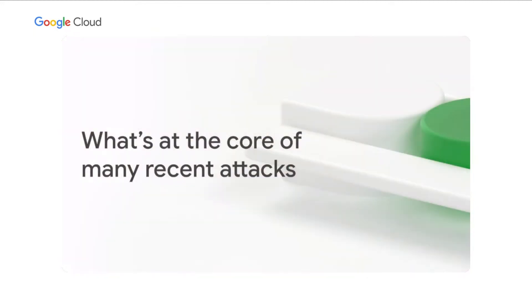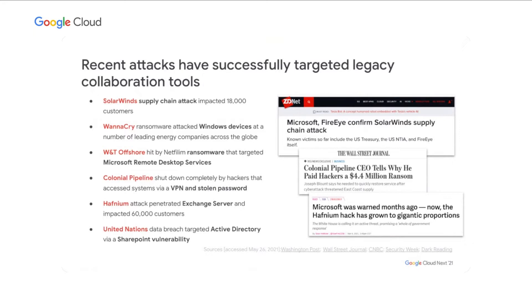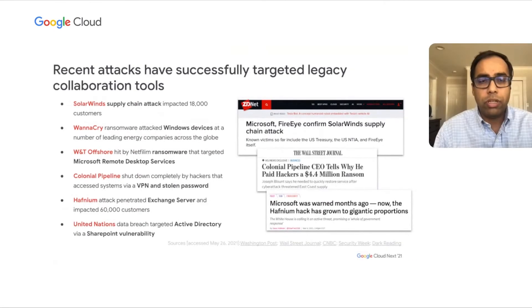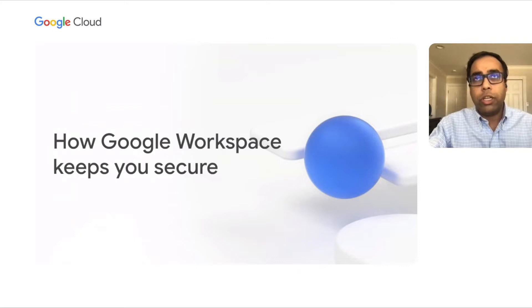Before we dive deep into trusted collaboration, we want to spend a moment on what is at the core of the recent attacks you may have heard about. Most of these attacks arise as part of phishing emails, where malware is installed either through the email itself or through one of the attachments. This indicates that bad actors are targeting the limitations of legacy systems. These attacks are getting sophisticated by the day — you might have heard about SolarWinds, a supply chain attack that impacted 18,000 customers. Similarly, WannaCry and Hafnium created such a big mess for some of our customers.